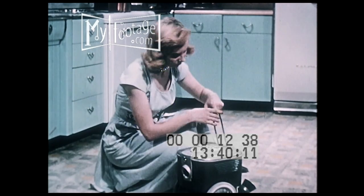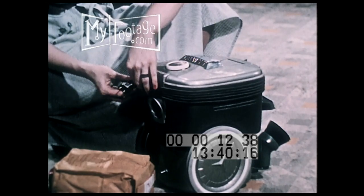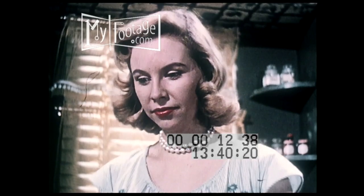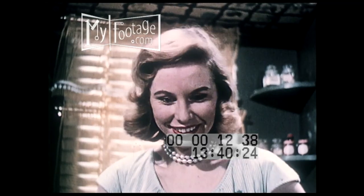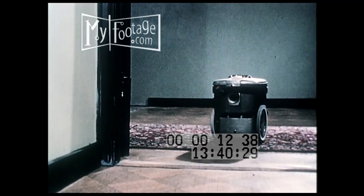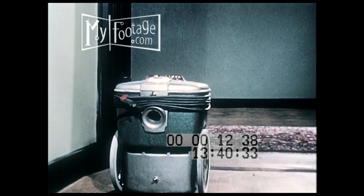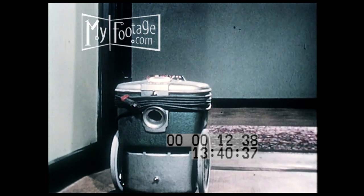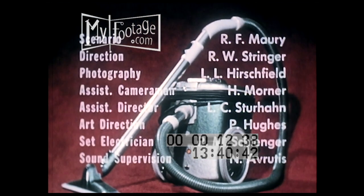The modern vacuum cleaner is truly an ingenious genie — moderately priced and worth its weight in gold. There's really no maintenance to it. Why, it does everything but put itself away. Maybe it can even do that. Seriously though, there is only one way to clean house and like it, and that's to get the most out of the modern vacuum cleaner.